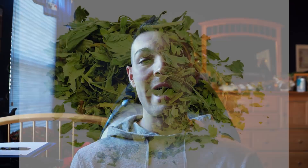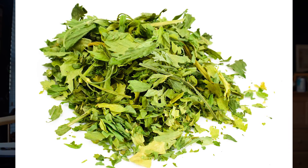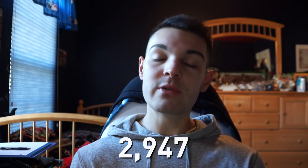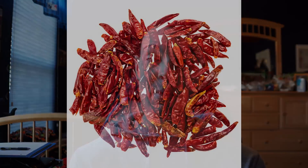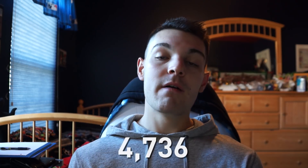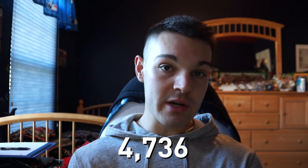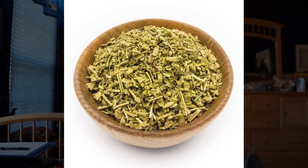At number 10 we have parsley, and the antioxidant capacity of four grams of parsley is 2,947 µmol. At number nine we have the Szechuan pepper — great for any pepper lovers out there — with an antioxidant capacity of 4,736 µmol per four grams. Very close in front, at number eight we have sage, with an antioxidant capacity of 4,797 µmol per four grams.